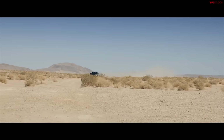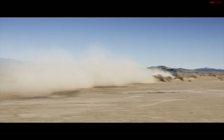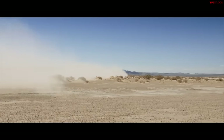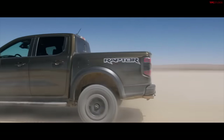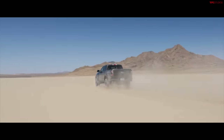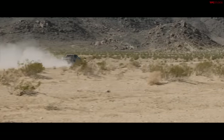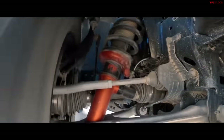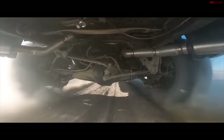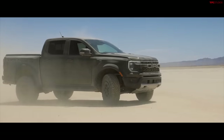The Ranger Raptor is a brand new model that has existed in other places like Australia, but is coming to America for the first time — not with a diesel engine, but with a 3.0-liter twin-turbocharged EcoBoost V6 producing 405 horsepower and 430 pound-feet of torque. It has 11 inches of ground clearance, a 33-degree approach angle, 24-degree breakover, and 26-degree departure. It borrows technology from the Bronco Raptor, including 2.5-inch Fox Live Valve shocks.